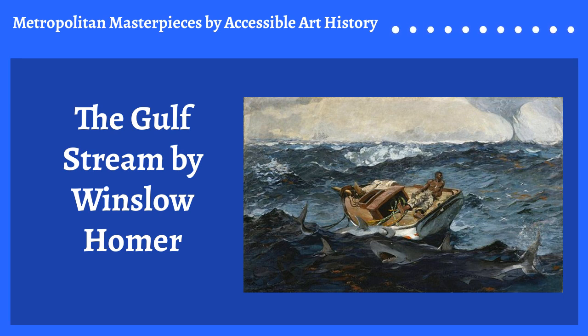Now that we have that out of the way, let's get started. Last year, The Gulf Stream by Winslow Homer was at the center of a major exhibition at the Metropolitan Museum of Art. It was the largest critical overview of the artist, his life, and his works in about a quarter of a century. Prior to hearing about this show, I knew very little about Homer and his paintings. I was struck by the painting, The Gulf Stream — the drama and the story it was telling. It truly is a Metropolitan Masterpiece.